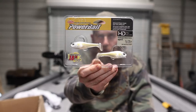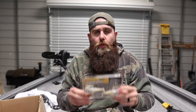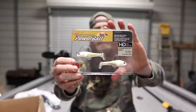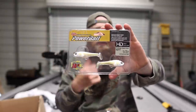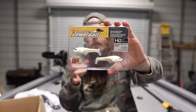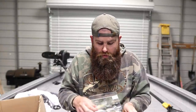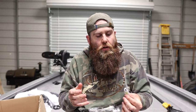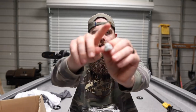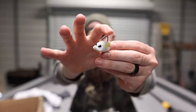That little thing right there is three-quarters of an ounce. It comes in half ounce, three-quarter, and I think an ounce as well. For current fishing, my fish love a big heavy jig dropped right in front of their face, and I think this is going to be awesome in those same scenarios but showing them that small swim bait profile. It's got some distinct features that separate it from the competition — number one being the weed guard.